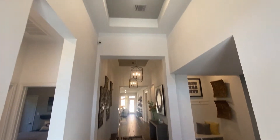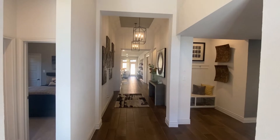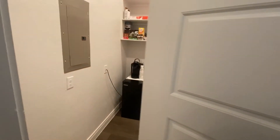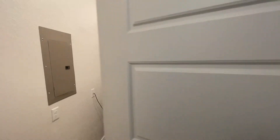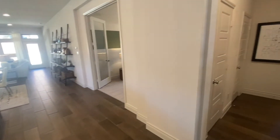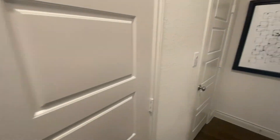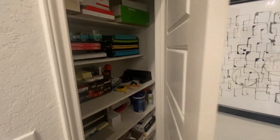Wow, take a look at these high ceilings — this feels like home. So right here is the laundry room, and you're going to have extra closets throughout.